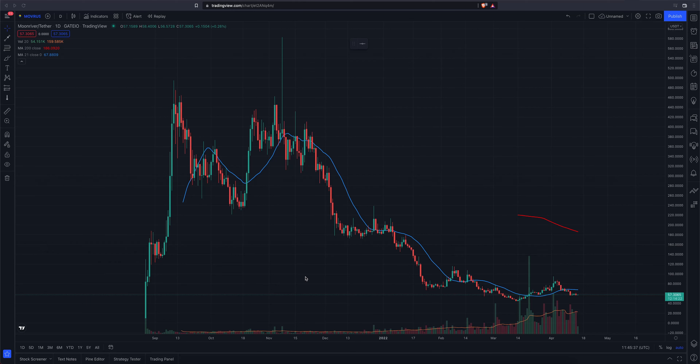What's going on everybody? It is Friday the 15th of April, Good Friday. Stock markets are closed today for Good Friday. Crypto markets as always trading around the clock. We're looking at Moon River slash Tether on a daily chart on TradingView, and this chart is from Gate.io. Looks like we are trading at 57.28, up about a quarter percent today.